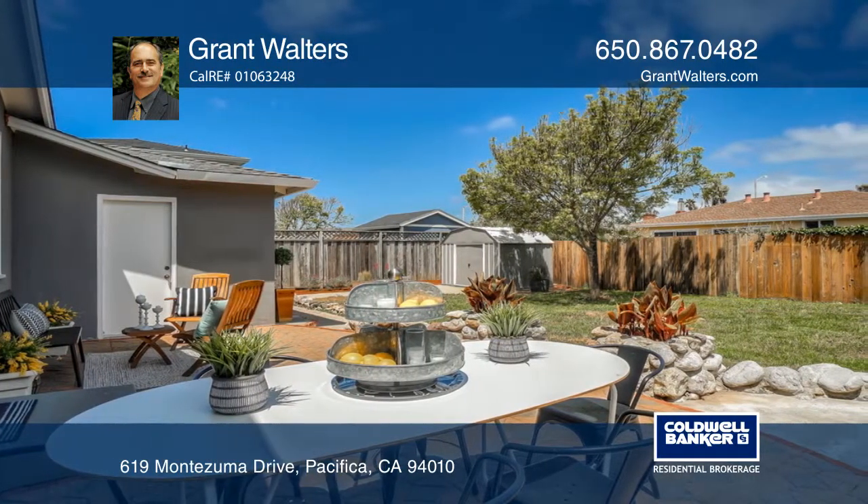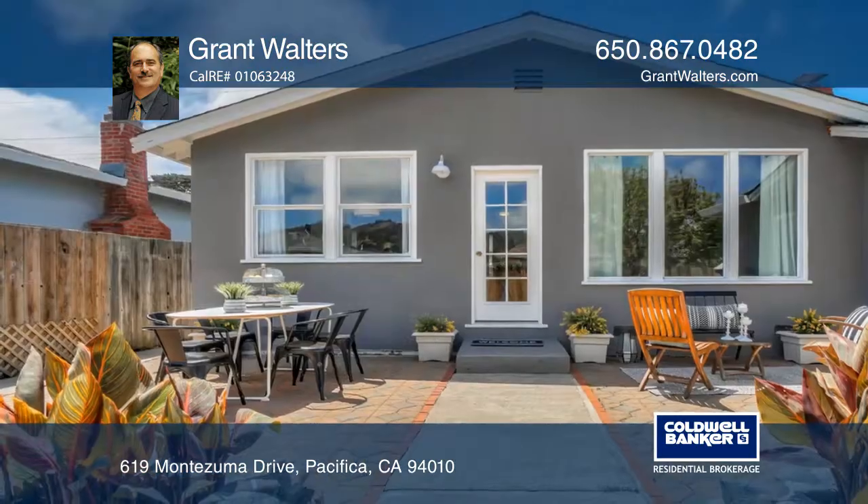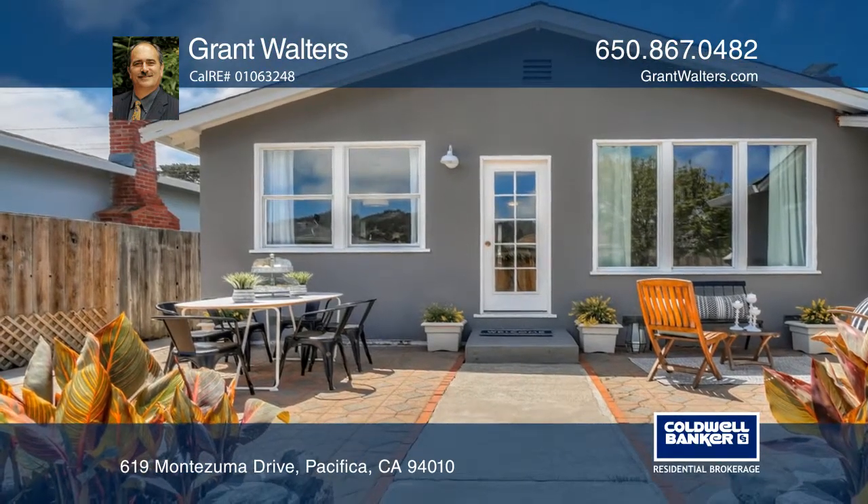The living and dining room open up to a large backyard, which offers a stone paver patio that's great for entertaining.